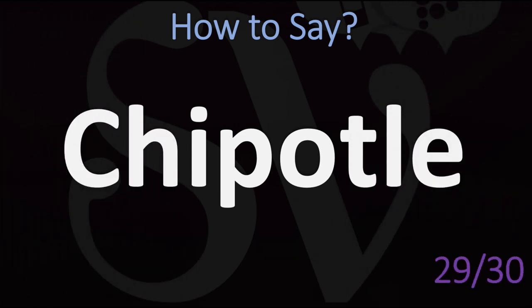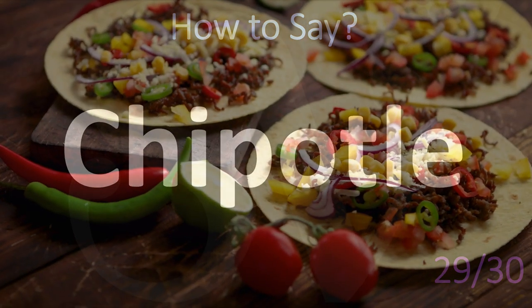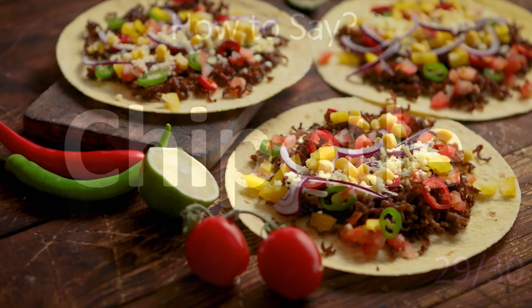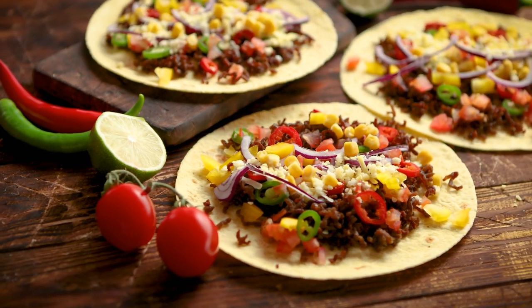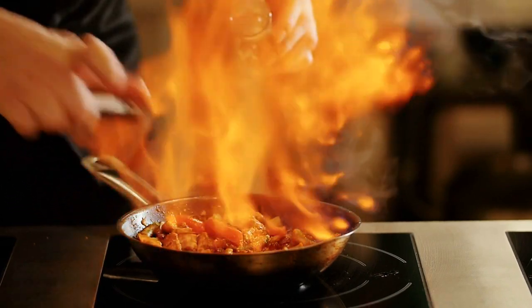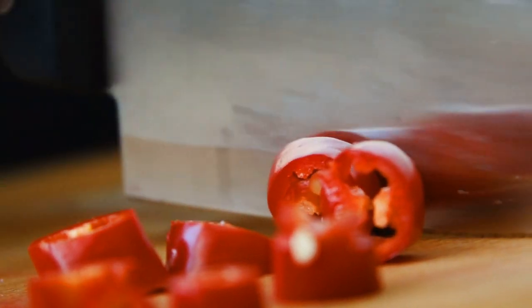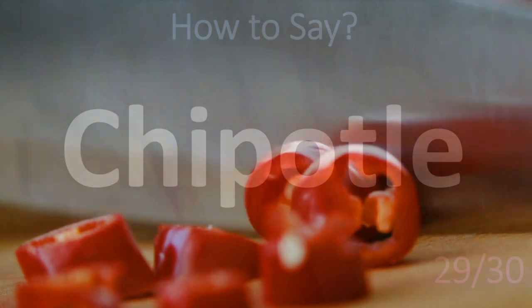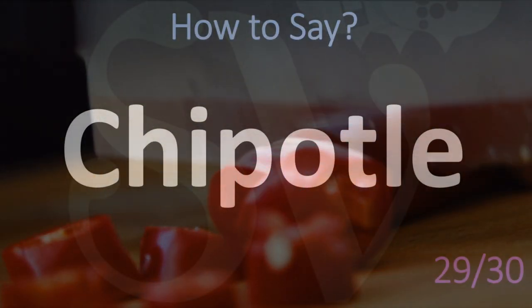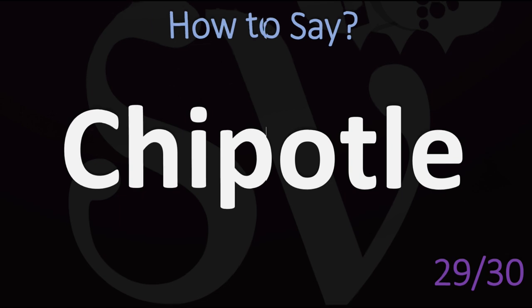A Mexican or Tex-Mex restaurant chain very popular in the US and other countries — it's not 'chipotle' or 'chipotle.' Chipotle. Just like Chile that we saw before, the E is not an E sound but an A sound. Chipotle.